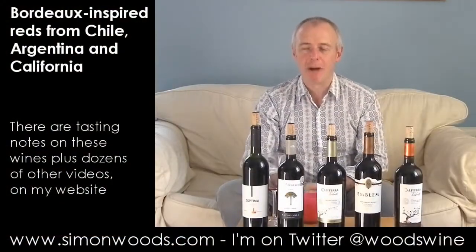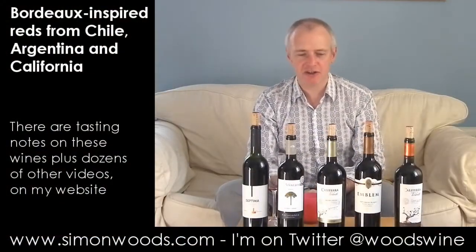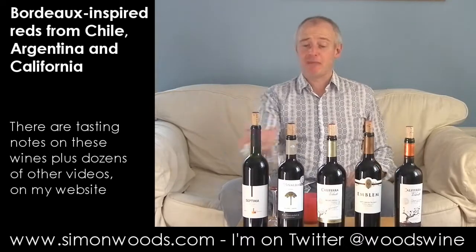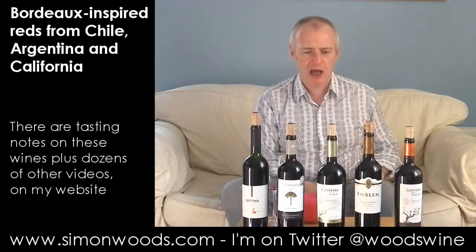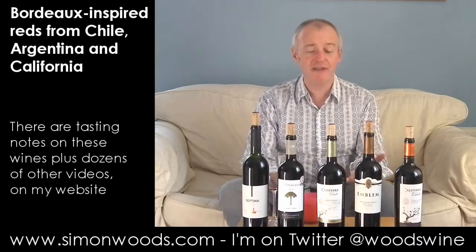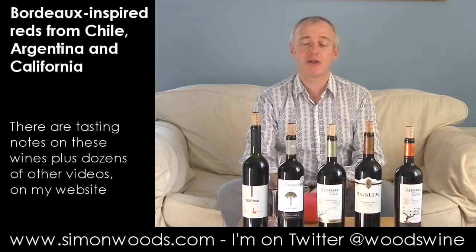Hi there, Simon from SimonWiz.com. I have got five wines in front of me. In terms of a common theme, well, I suppose there is a common theme: America. God bless America, but God bless South America as well as North America, because I've only got one North American and I've got four South American.